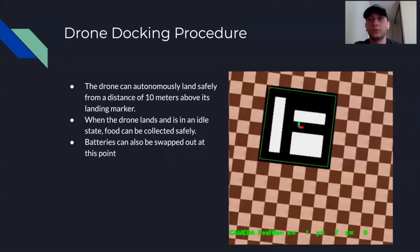We've also demonstrated that our drone can land safely on a specified marker. When the drone approaches within 10 meters of the landing marker, the docking procedure starts and it slowly lands, then enters an idle state where there are no moving parts and food can be safely collected or stored into the drone for its next delivery. This is also the point where batteries can be swapped out.